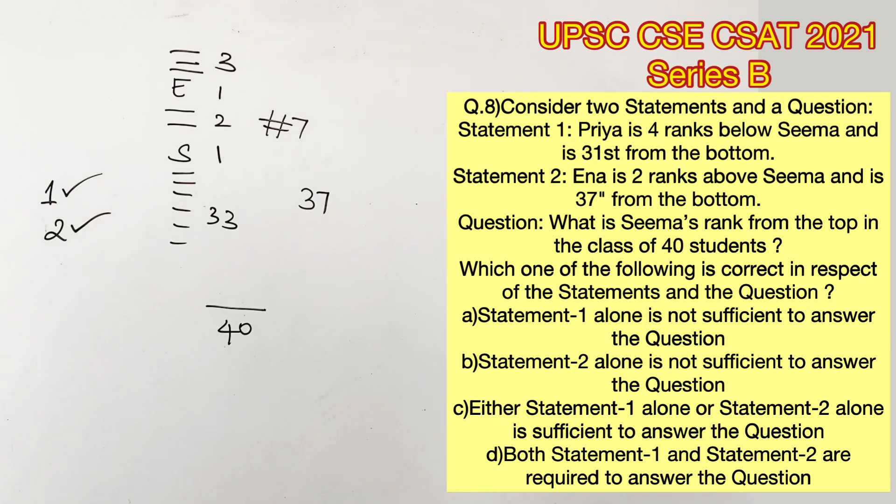Therefore, either statement alone is sufficient to answer the question. So option C is the right answer.